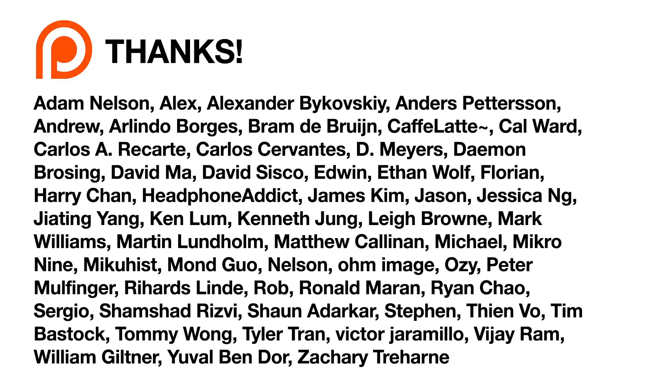Today's review was crowdfunded by several months worth of contributions from these awesome viewers. If you enjoy my content and want to see more cool gear like this on the channel, join in and help out by following the link in the description of this video. Thanks!